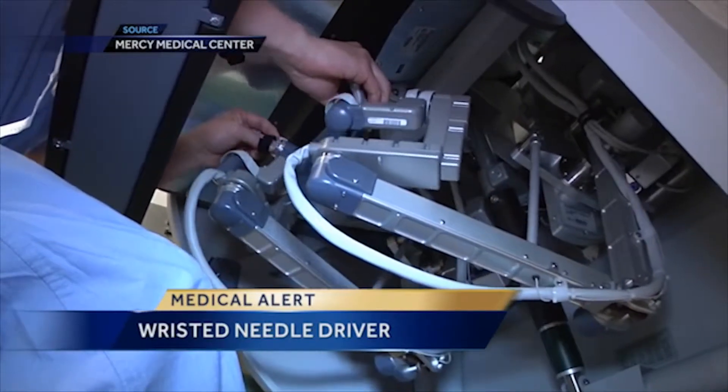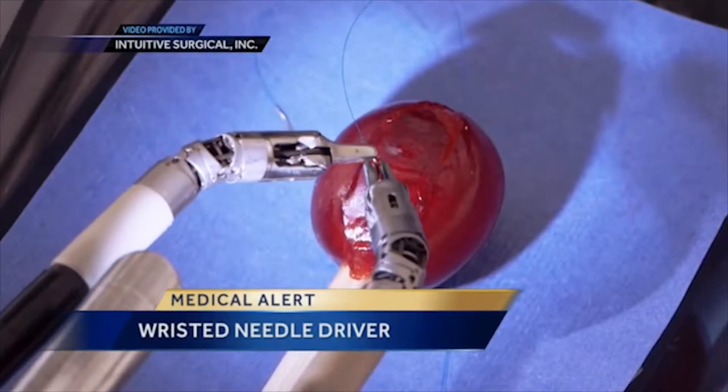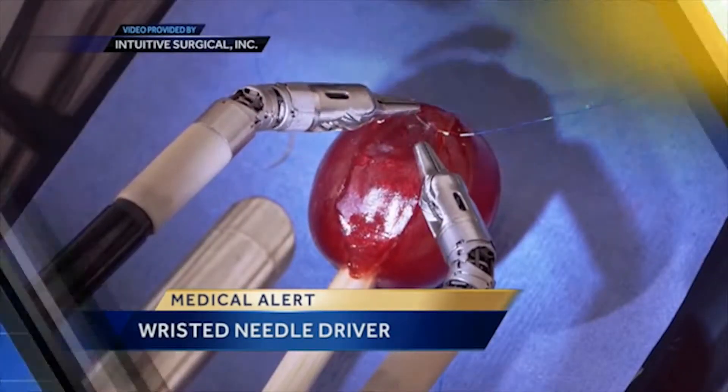You can see the tips of the device move flexibly like wrists, and Mercy Medical Center's Dr. Dwight M says that is good for both the patient and the surgeon. For the first time ever, you can move as if you're moving your wrist, so this is really a game changer for most gynecologic surgeons.